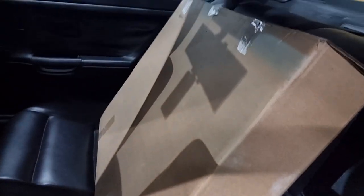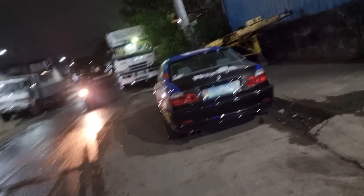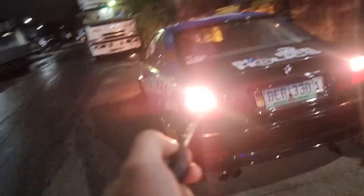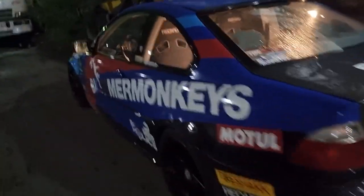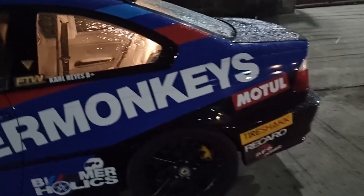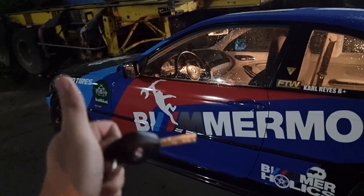And here's our radiator. Alright, so I've told the shop what to do. The 330ci coupe that you've seen race in Clark and Batangas — we're servicing it today.